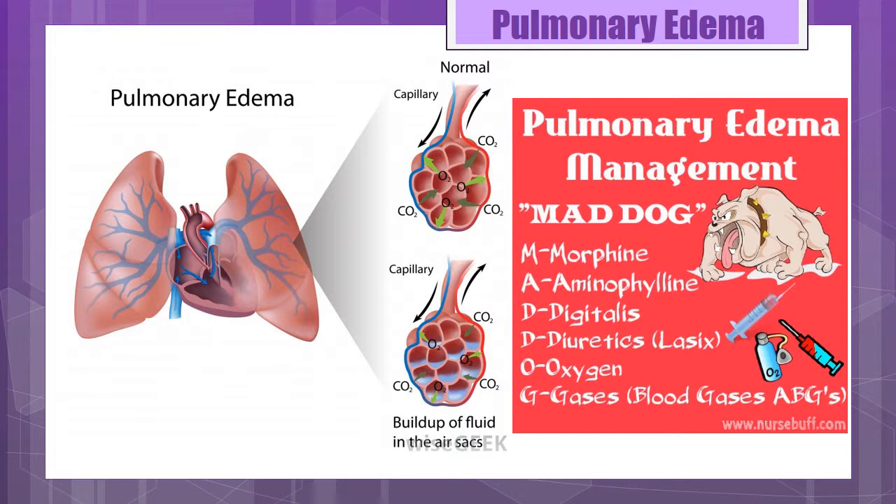When discussing pulmonary edema, the pathophysiology is the movement of fluid into the lungs. There are two types: cardiogenic and non-cardiogenic. Cardiogenic is an increase in pulmonary capillary pressure due to an increase in the pulmonary venous pressure. It's caused by fluid overload, left ventricular failure, heart valve disorder, myocardial damage, myocarditis, sepsis, acute tachyarrhythmias, or coronary arteriosclerosis.